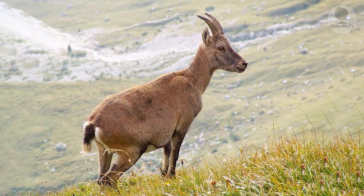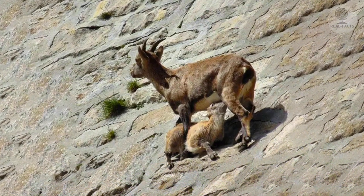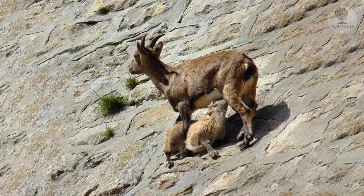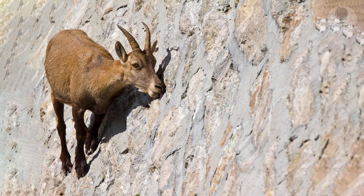If we add excellent vision, keen hearing and sense of smell, it becomes clear that the pasture on the vertical dam for goats is just perfect. At the beginning of the 19th century, only 100 of these fearless climbers remained in Italy.